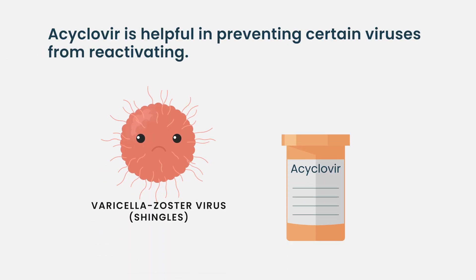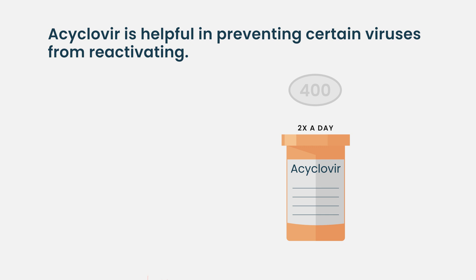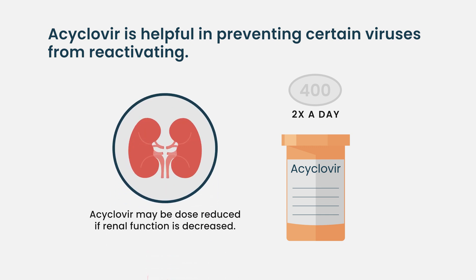So treating it with immunosuppressive medicine is very effective, but it also has some effects on the healthy immune cells. In situations like that, you are at risk of viral reactivation for things that exist in our bodies silently — things like shingles and HSV. Acyclovir is very helpful in preventing those from occurring.